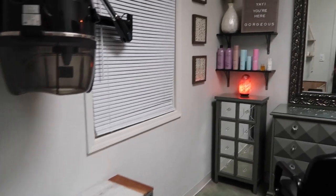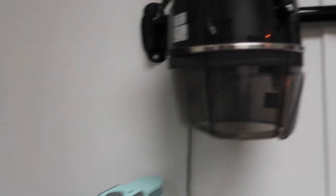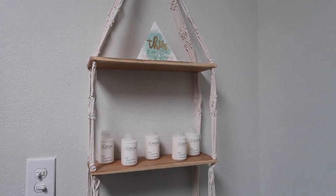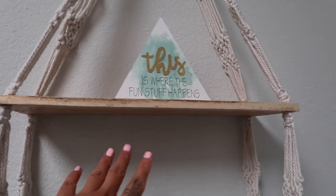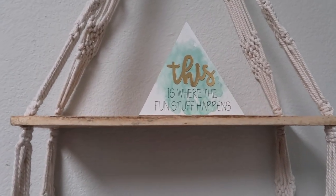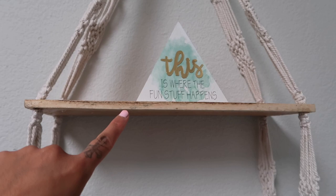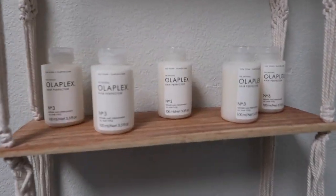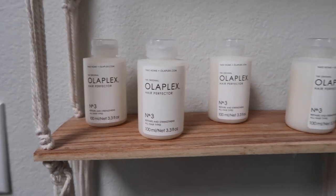So walking into my studio, over here I have this cute little boho shelf that I got at HomeGoods as well. My mom got this for me and I like it because of the colors — it says 'This is where the fun stuff happens.' On the bottom I have some Olaplex number threes for sale.